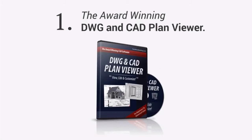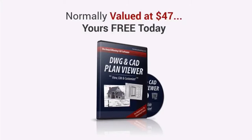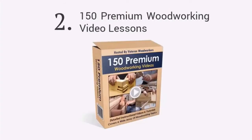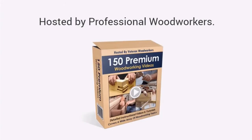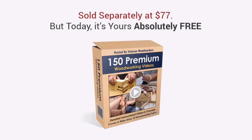The CAD viewer will allow you to edit, modify, or even create your own plans. It's normally valued at $47, yours free today. Second, you'll get full access to over 150 premium woodworking video lessons, covering a wide selection of topics, all hosted by professional woodworkers. Get access to my extensive collection of detailed video tutorials and learn techniques and tips that the professionals use in their workshops. This will soon be sold separately with a price tag of $77, but today it's yours absolutely free.